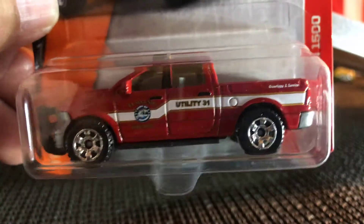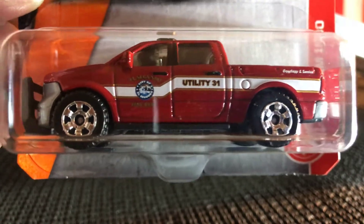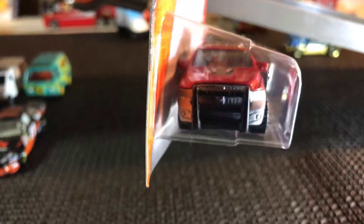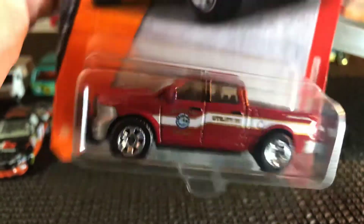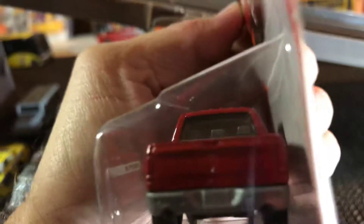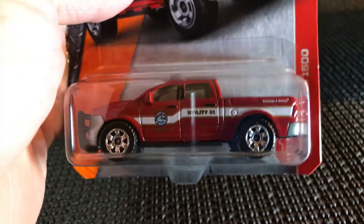The second Matchbox is a 2015 Dodge Ram 1500 utility truck — like a rescue truck of some sort. This one's pretty sweet looking. I really like this quite a bit. Nice looking Matchbox here; I like the color of this, it's really nice. This one's a sweet looking truck.